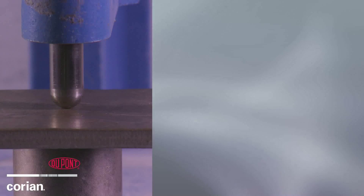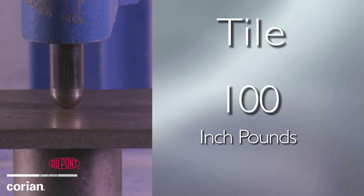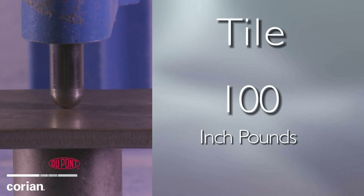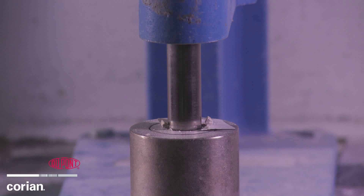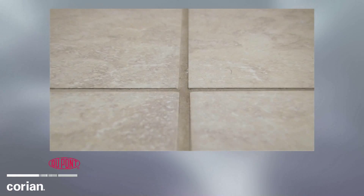The final comparison is to tile. The tile sample impact amount will be set at 100 inch-pounds, which is still a lower impact energy than we observed in the initial test of Corian. This example will show one of the inherent problems with tile. When tile does suffer an impact failure, it shatters or cracks and will need to be replaced. It is a costly venture to pull up and replace the tiles.